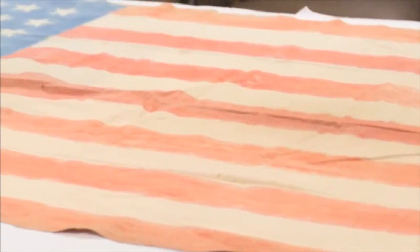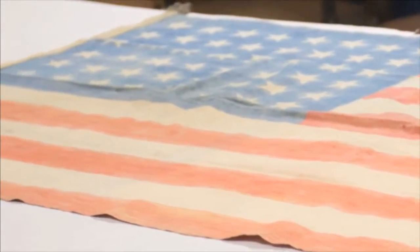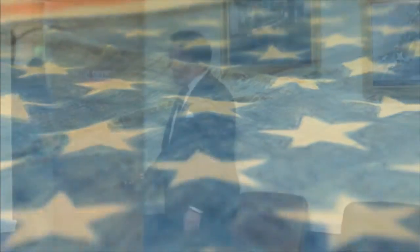I was able to go out to the storage facility, pull the box that the flag was supposed to be in, and there it was — on top of the box, beautifully preserved. The colors are very, very vibrant and intact. And so I was able to then call the family and let them know the good news.